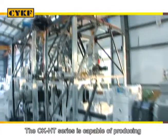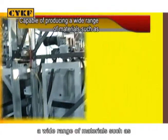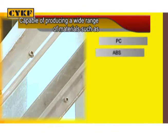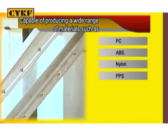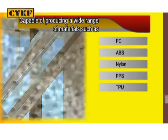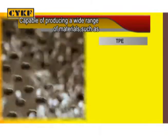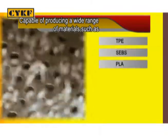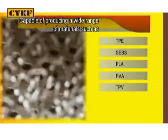The CK-HT Series is capable of producing a wide range of materials such as PC, ABS, Nylon, PPS, TPU, TPR, TPE, SEBS, PLA, PVA, and TPV, etc.